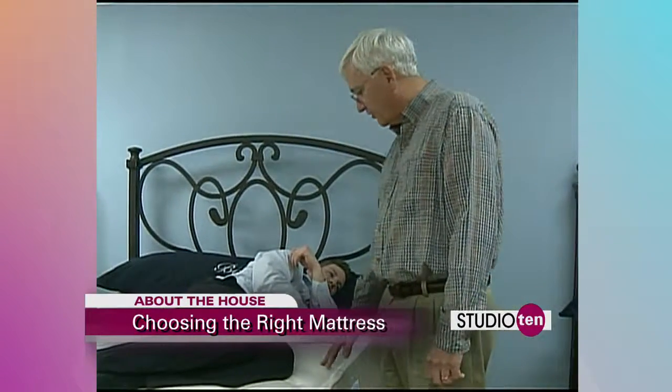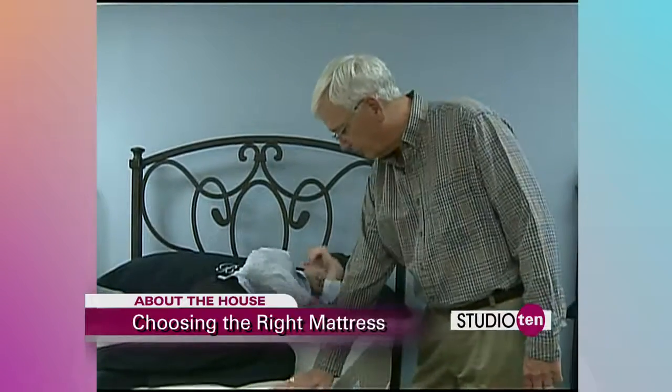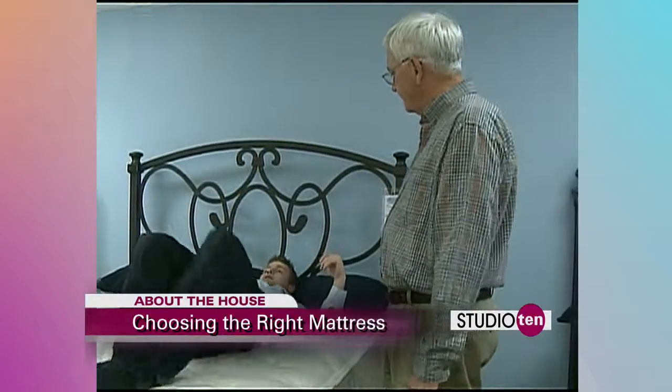This particular bed comes in both firm and plush. And as you can tell, Joe, it's a flat top bed.